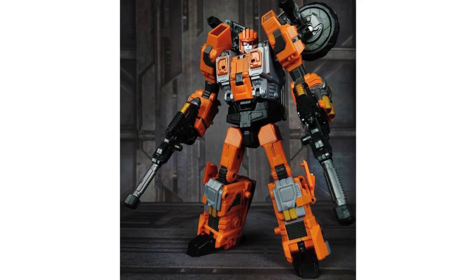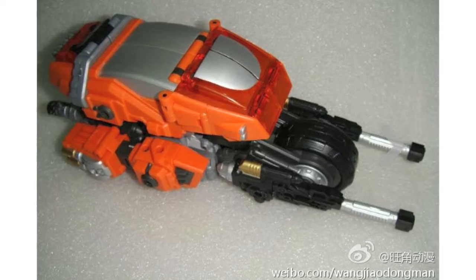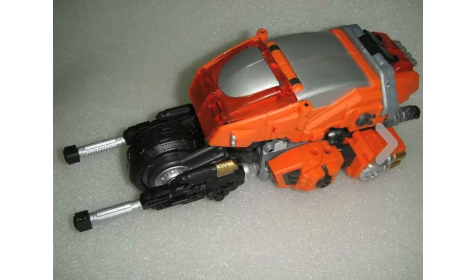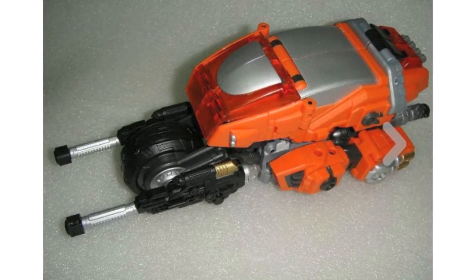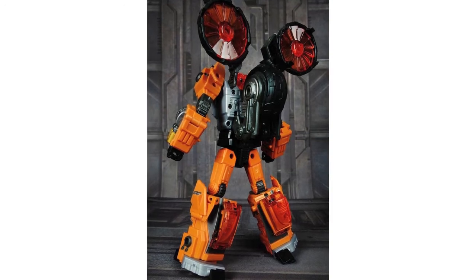New images have been released of Warbatron's WB03A. This is their unofficial Afterburner and is the first of their unofficial Technobots. Weibo user Wangjil Dongman has also been kind enough to share some vehicle mode shots of the figure. This is due for release next month alongside the fourth of Warbatron's Combaticons.